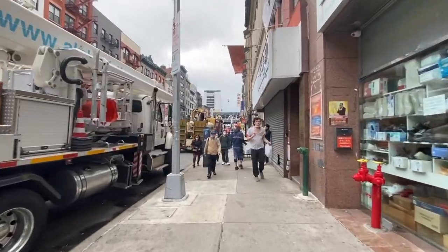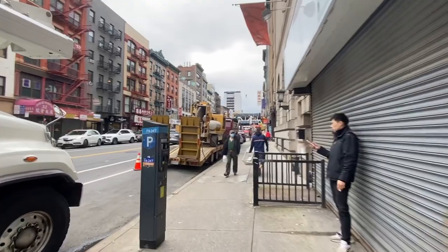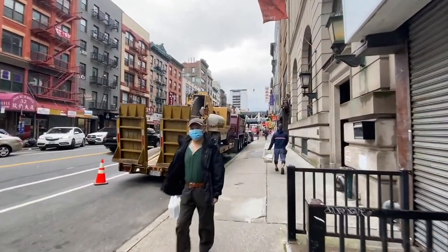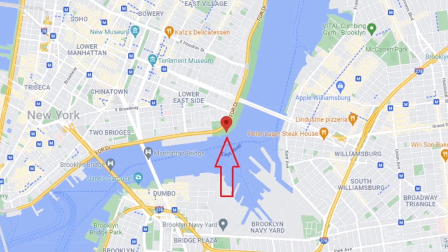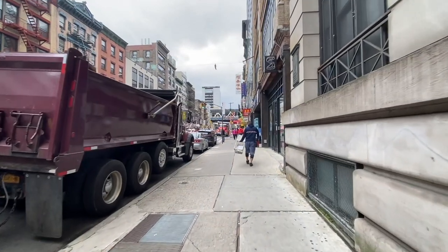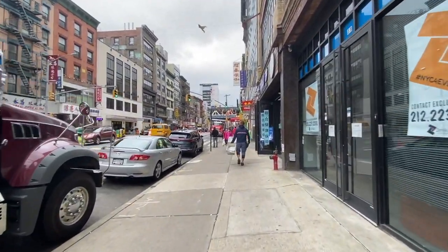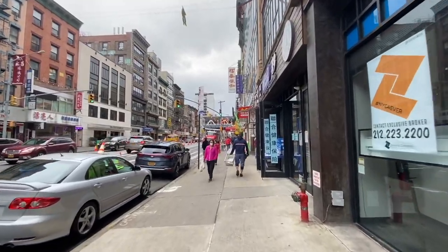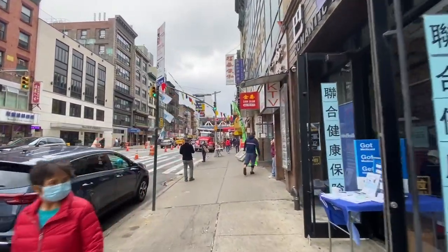The name Corlears Hook comes from the Dutch — if you look along the coast, it looks like it hooks around. The Dutch also called this area the Bowery, which is basically the way you say 'farm' in Dutch. The most famous name associated with this would be Delancey, so you may have heard of Delancey Street.